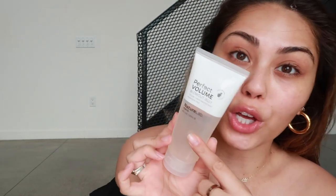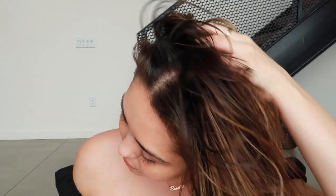Alright, the Nature Lab Tokyo perfect volume blowout jelly — you guys know how obsessed I've been with this stuff. Look at the consistency — it's really cool, it's lightweight, it just makes your hair get a lot of bounce and volume. I put it into my hair while it's still damp right after the shower. You can feel it get that grip that's gonna give that body we want for our blowout. It's also a color protectant and heat protectant, so it's protecting your hair while you're using it.